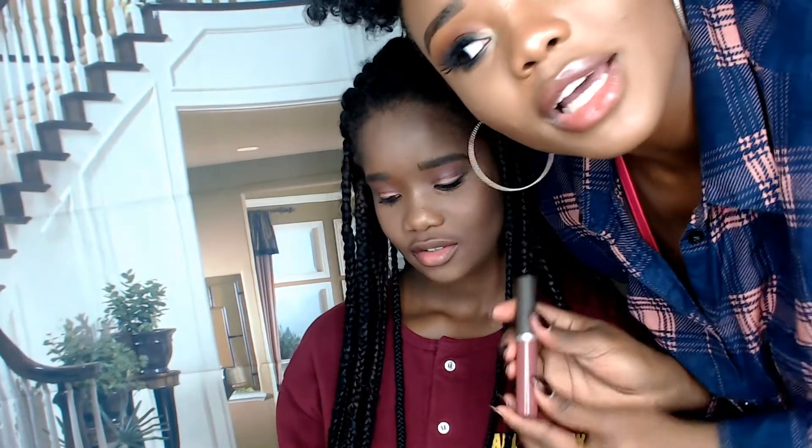I'm just going to go in with the Becca Cosmetics lip gloss because I'm pretty much done with her.